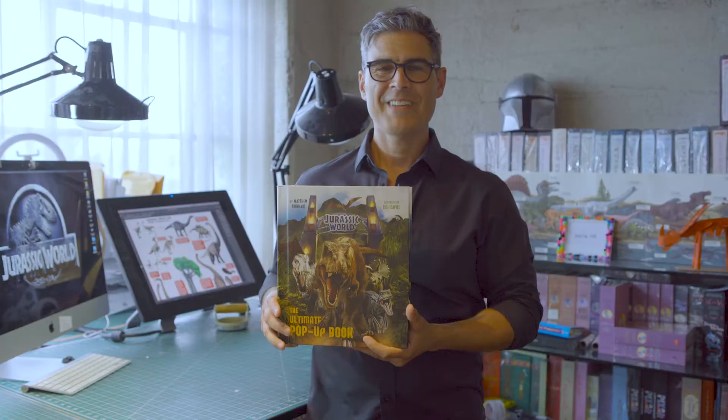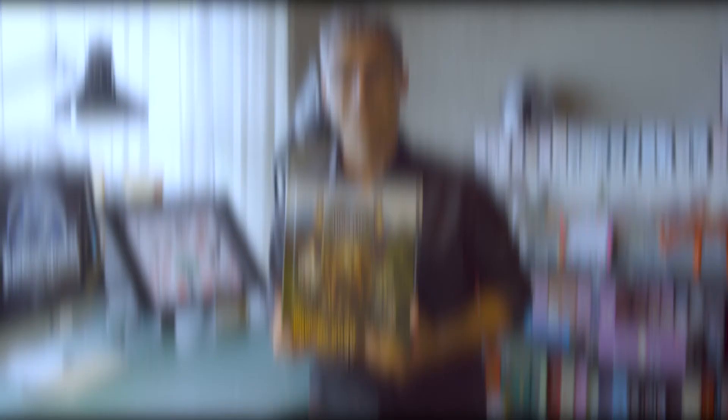Thanks for exploring Jurassic World: The Ultimate Pop-Up Book. For more information, check out InsideEditions.com.